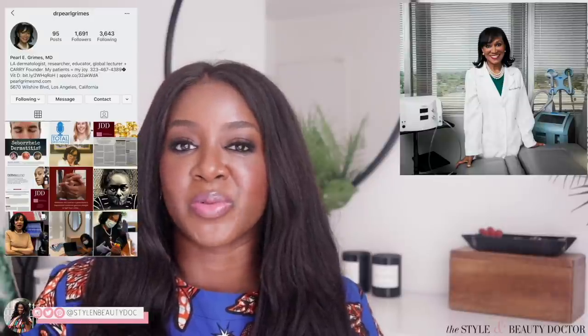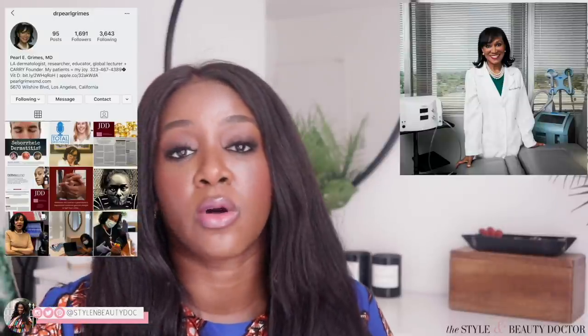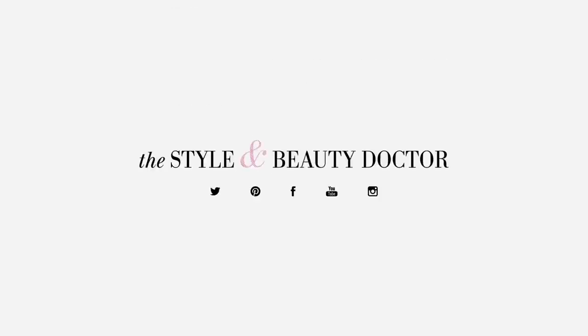Fight no more, because I have Dr. Pearl Grimes, board-certified dermatologist. She is one of the authors of a study on visible light and iron oxide, what that has to do with skin of color, hyperpigmentation, and we're going to talk about it today. I'm actually doing this intro after having the conversation with Dr. Grimes and I feel so enriched — I think you will too, especially if you've been confused about sunscreens.